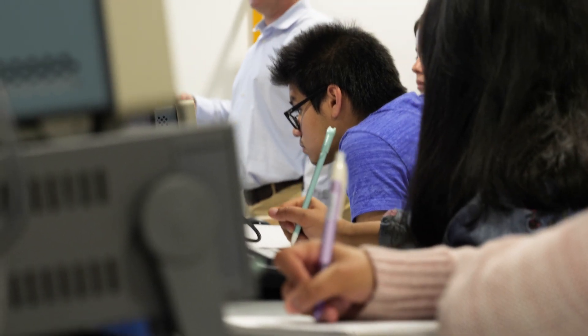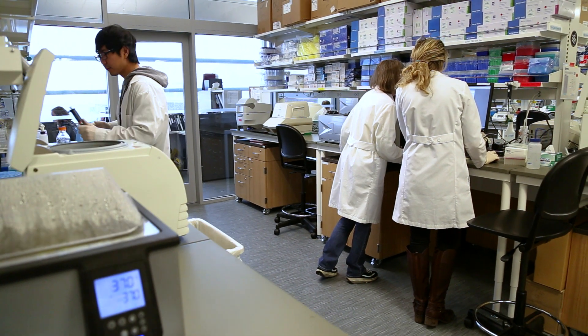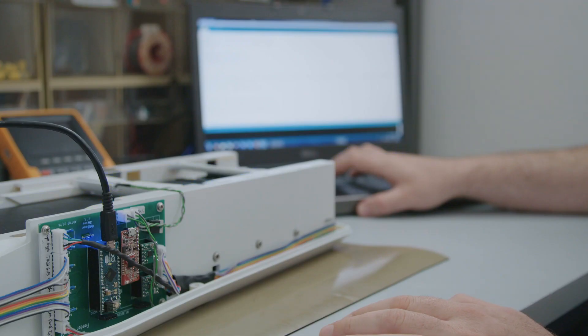We're setting you up for jobs in the medical device industry, in wastewater management, in water management, in environmental engineering, and for a variety of jobs in computer engineering.